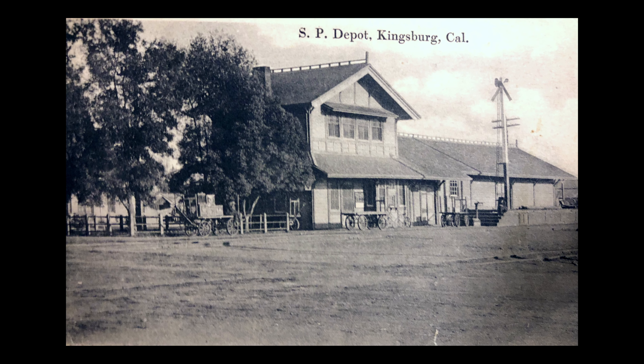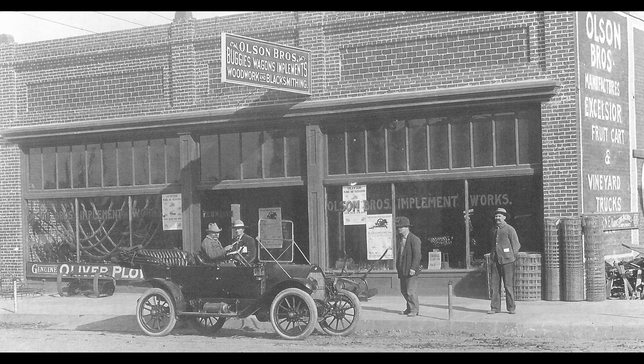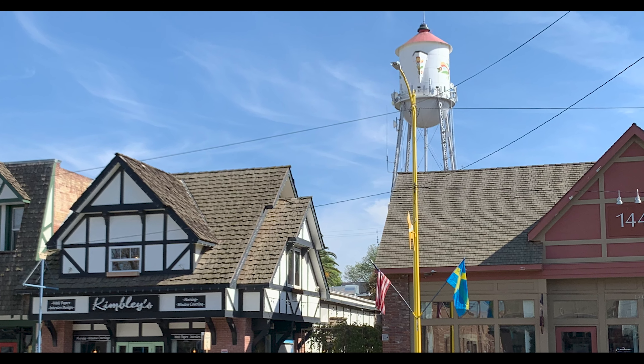The Swedes didn't get here until about 1900, and before that it was pretty rough and tumble. Once the Swedes became a majority, they brought with them a lot of their moral codes. At one point they managed to turn the town into a dry town with no alcohol, which caused no end of disturbances. On the main street you can see they've done a faux Swedish motif in the architecture. We also have a Swedish festival the third Saturday in May every year — a great small-town festival.